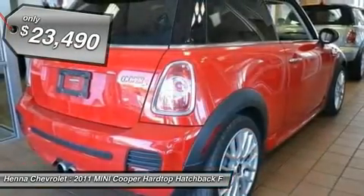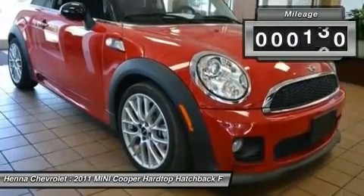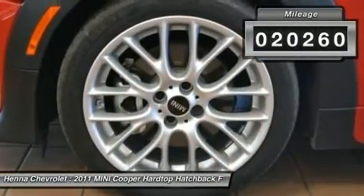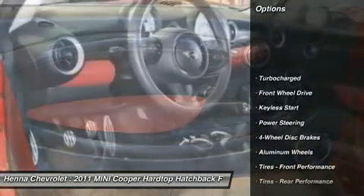This Cooper S is so fuel efficient, by the time it needs a refill you may forget where to actually put the fuel in. Designated by Consumer Guide as a sporty performance best buy in 2011.